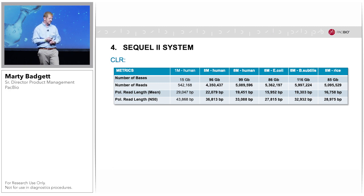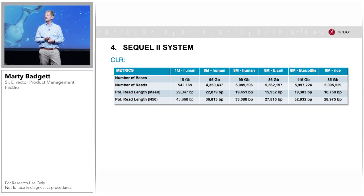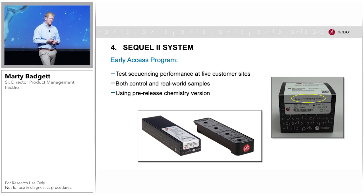For continuous long reads, compared to the Sequel system, there is again an approximate eight-fold increase in the number of reads and resulting yield, ranging for various controls between 80 and 100 gigabases, while showing very similar read lengths to the current Sequel system. We are currently in early access phase with the Sequel 2 system, with boxes placed at five selected customer sites for performance testing with our own controls and real-world samples. This is using pre-release chemistry version 0.9, and as we get feedback we'll be fine-tuning chemistry, instrument, and software for our commercial release, still on target for second quarter of this year.